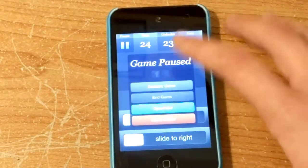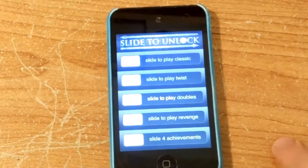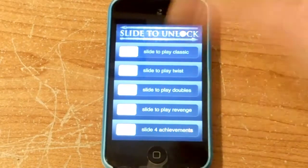Yeah, I better get out of that before I get too sucked in. But yeah, it's a nice little game, it's free on the App Store — at least it was free when I got it, and it probably should still be free.